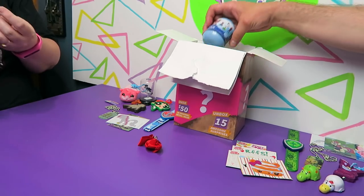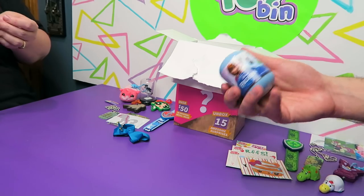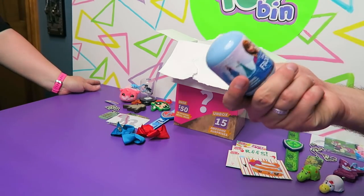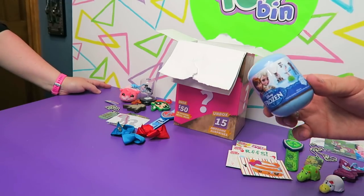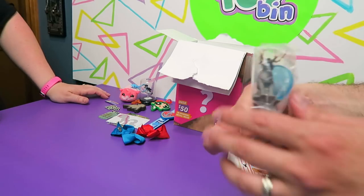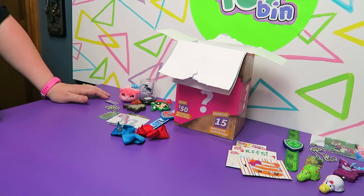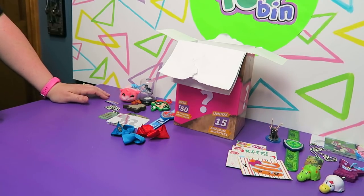We are really digging back into the blind bag vault here. These are those Zuru Frozen capsule toys. I remember at one point we had to figure out what the codes meant and everything — that was way back. I'm sure we have a full set of these somewhere. We got Sven! He's so cute. There's no peg for him — you just put him on the little snowflake. There's a peg for Elsa and Anna, but not for Sven because he can stand up fine.